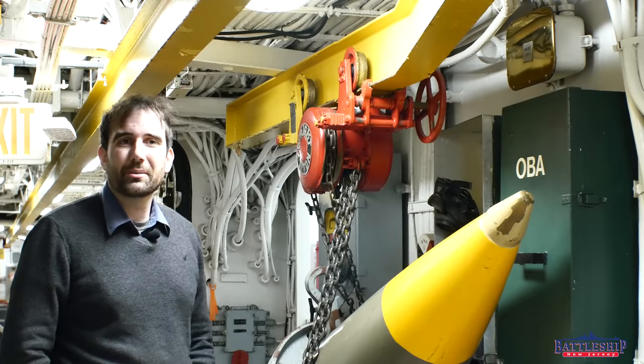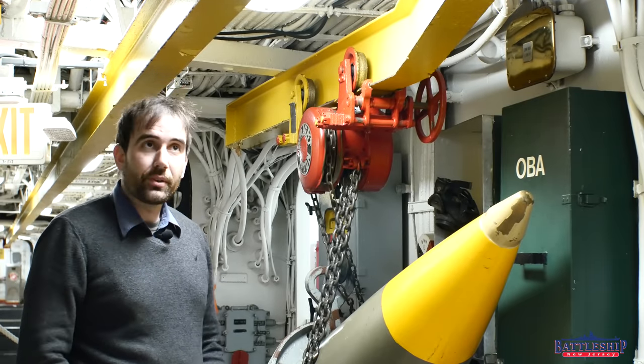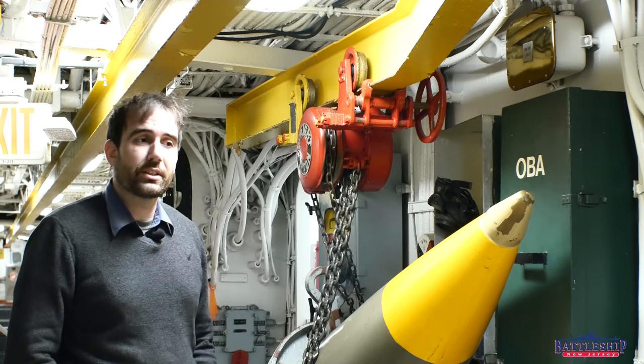Hi, I'm Ryan Szymanski, curator for Battleship New Jersey Museum and Memorial, and today we're going to be answering another extremely common question that's asked.